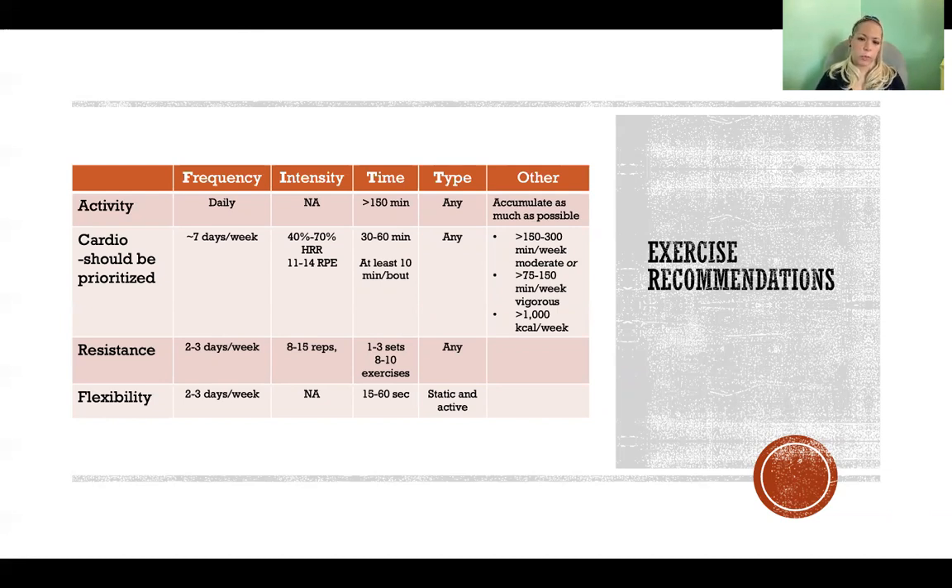Aim to burn at least 1,000 calories per week through cardio. Cardio can be done up to seven days a week, but make sure to fluctuate intensity to avoid overtraining. For resistance exercise and flexibility training, follow standard guidelines for healthy adults — typically two to four days a week with standard rep ranges and durations — unless there are comorbidities that need to be considered.